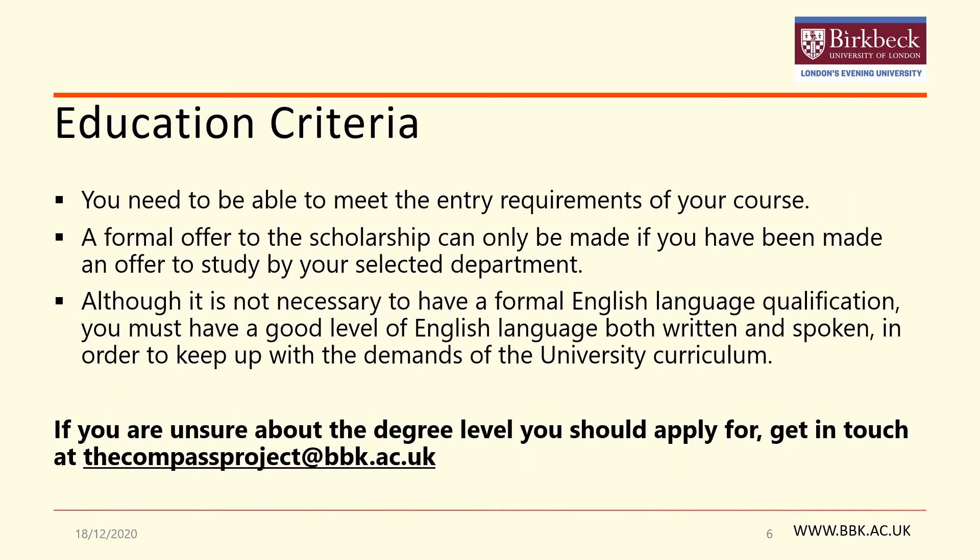You also need to consider the entry requirements that are attached to the course you wish to apply for. You must be able to meet these and to be made an offer for this course by the admissions team before we can officially make you an offer for the scholarship. You do not need to have been made a formal offer for the course at the time of making an application. If you are made an offer to the scholarship but are unfortunately unable to meet the entry requirements of the course, a different course may be suggested to you. Some students are also encouraged to come back the following year.